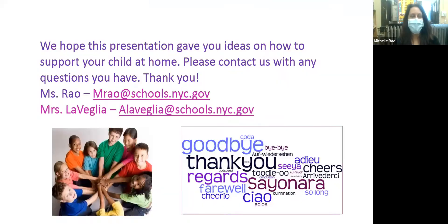Thank you, Ms. LaVeglia. Those are just some of the ways that you can be involved in your child's education, and your participation at home ties what your child learns in school to a real-world environment. The work that your family does at home to support and reinforce what your child is doing in school will have a significant academic impact. Please feel free to email us if you have any questions, and thank you so much for joining us today.